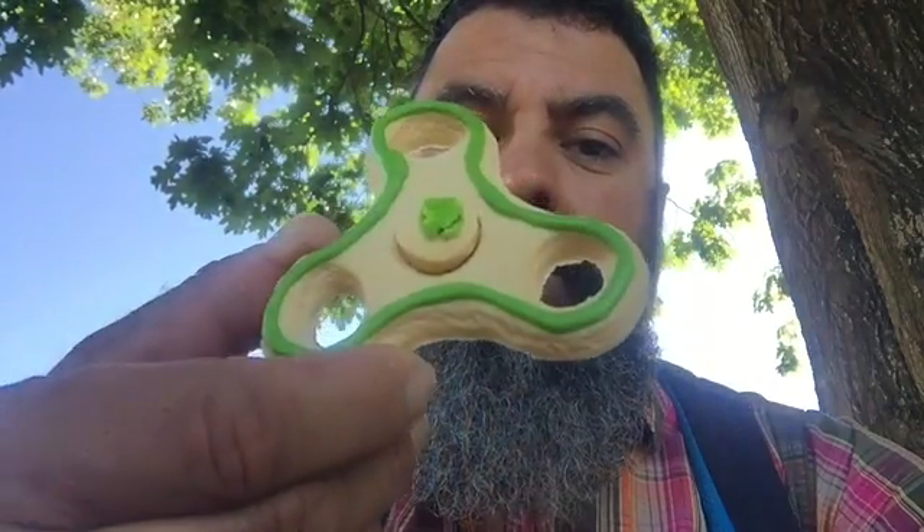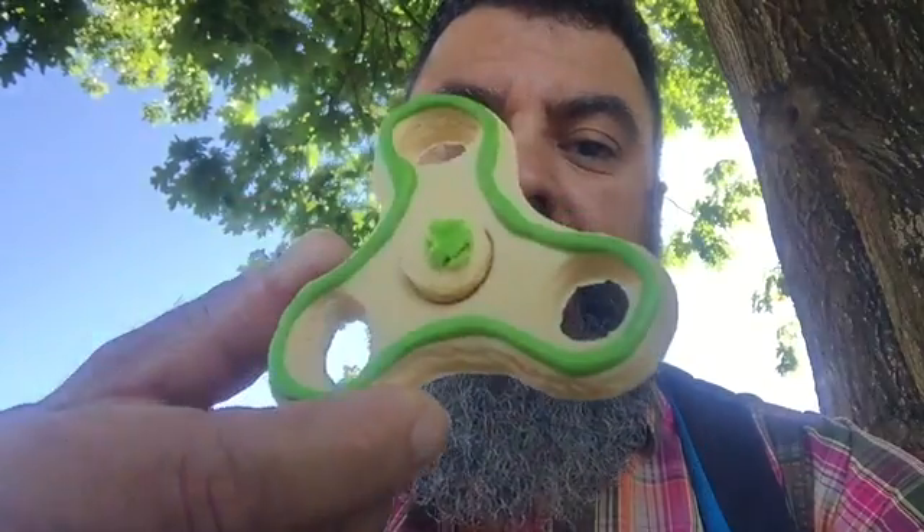We figured out how to make those, which was really nifty. And just recently, Craig helped me make a cookie cutter for a fidget spinner so that we were able to make cookies. My wife made sugar cookies for my daughter's classes and we were able to do that.